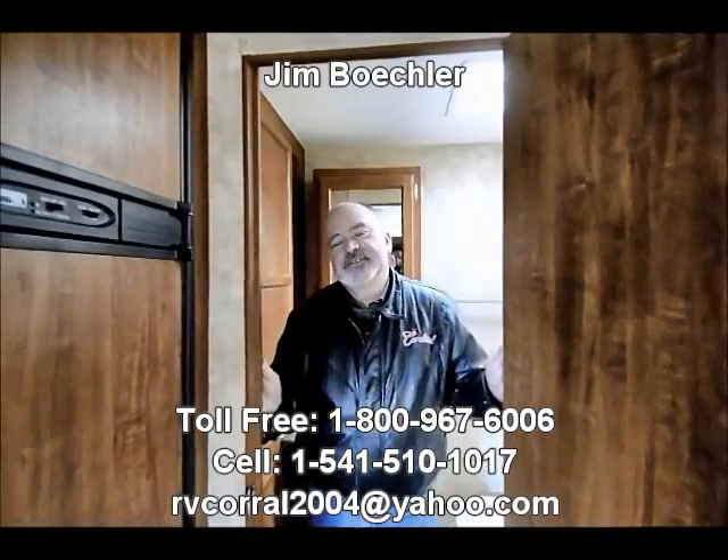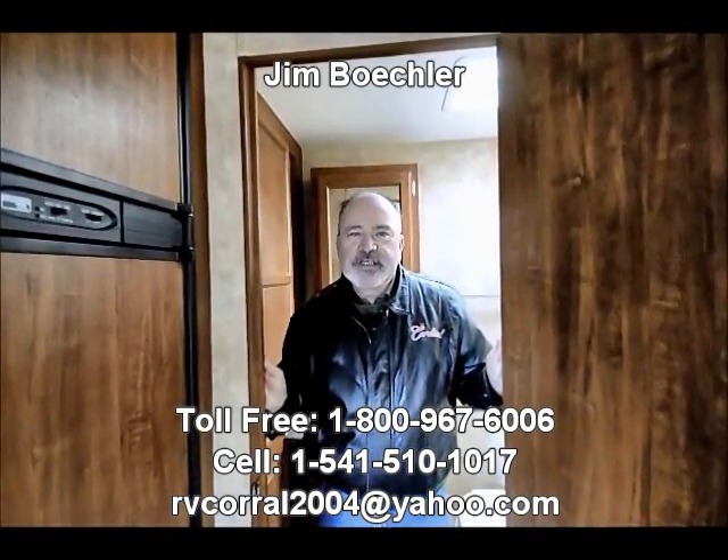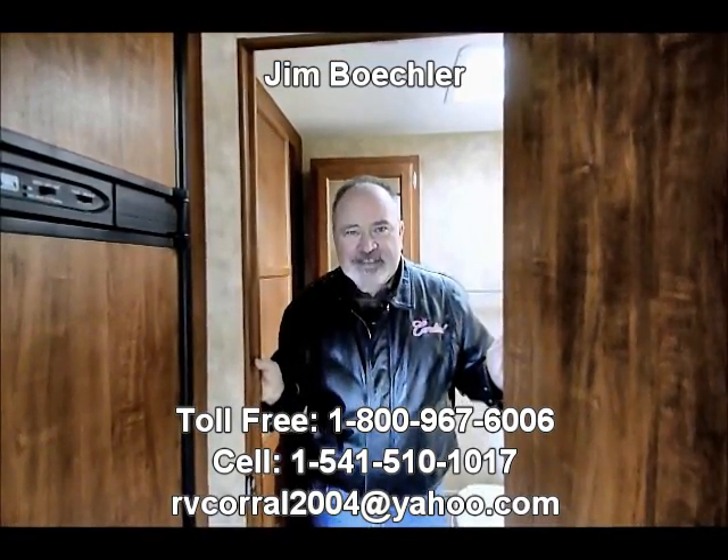So again, it's a nice lightweight trailer — 5,200 pounds total — towable with your half-ton or a nice sport utility rig. If you'd like to take a closer look at this, come see me at the RV Corral. It's Jim Beckler. Thanks for your time.